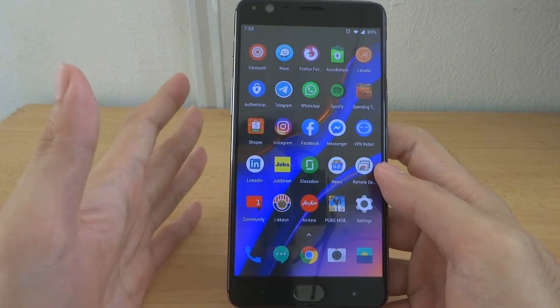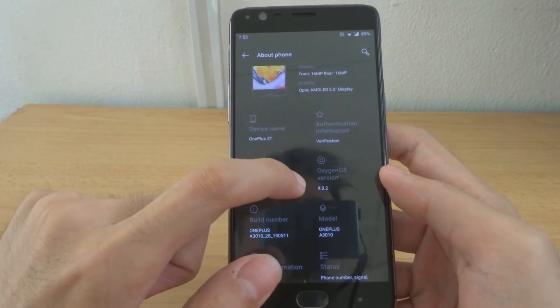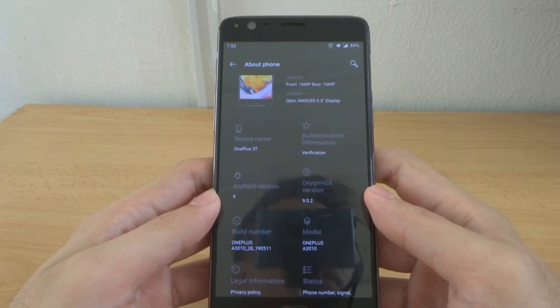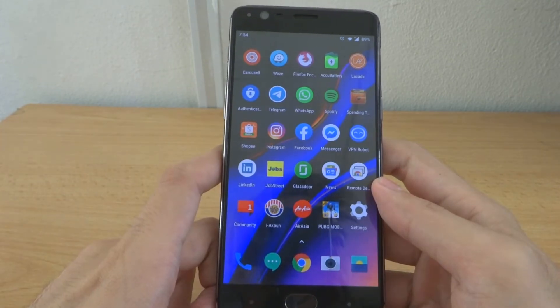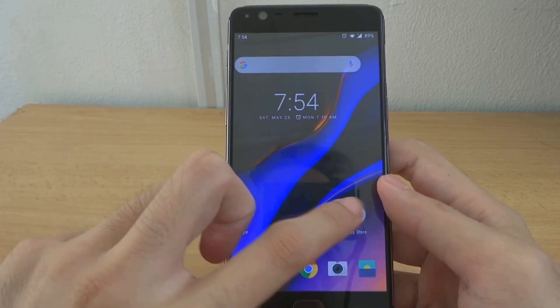And there you have it — you are now on OxygenOS 9.0.2. The previous beta Android Pie was on 9.0.1. However, the security patch is still on April 2019, just like it was in the beta. In summary, this update brings tons of new features including a redesigned UI.